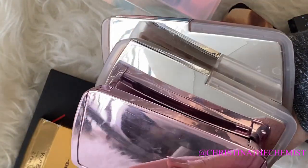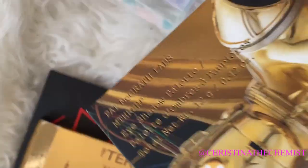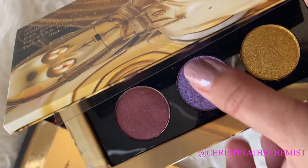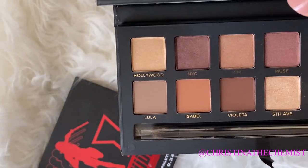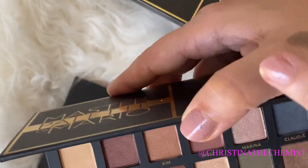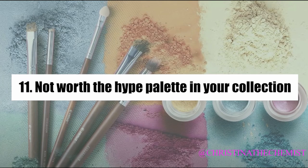The most worthy-of-hype palette has got to be any of the Hourglass Ambient palettes — you can't go wrong with those, they're worth every penny. Since we're strictly talking eyeshadows, I'd say the Pat McGrath mini Star Wars palette was one of my favorites and worth the hype when it came out. But if I'm talking truly worth the hype, it's the Master Palette by Mario — the very limited edition ABH palette. That palette was truly worth the hype, and I managed to get two of them. I hope they re-release it.